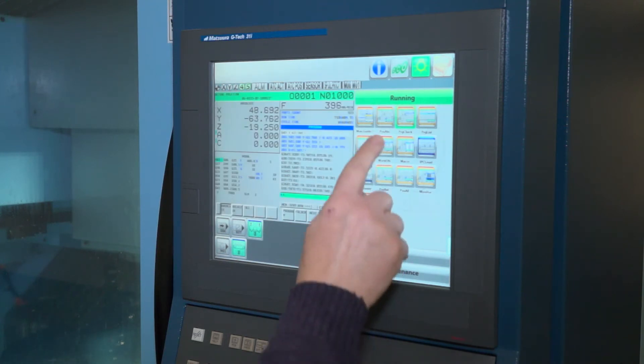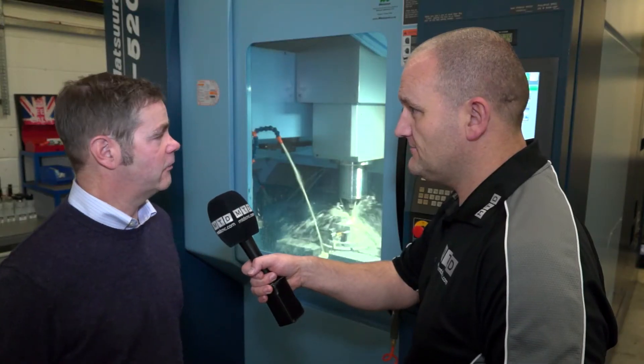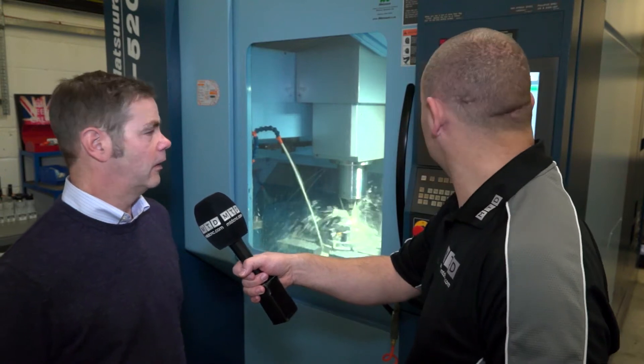Talking to the guys before this interview, they're all happy — they love this machine. Yes they do. It's just so easy to use and very easy to get around the control; access to the machine is very good as well.